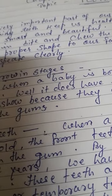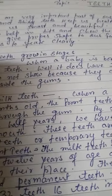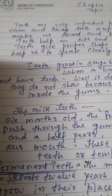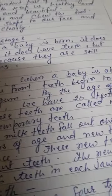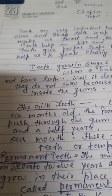Children, if you compare your face with your grandfather's or grandmother's face, it looks very different. This is because of teeth. When a baby is born, it does not have teeth — they are still inside the gum.